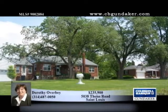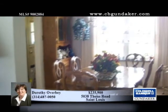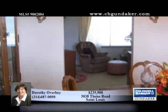Over 1.2 acres surround this all-brick home with an oversized detached two-car garage with 10-foot doors. Enjoy the beautiful trees and multitude of perennials from the covered porch and spacious patio.